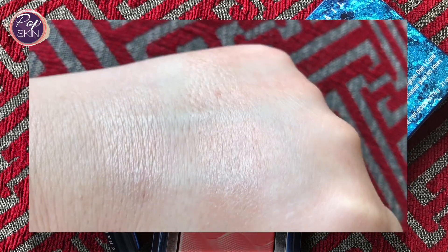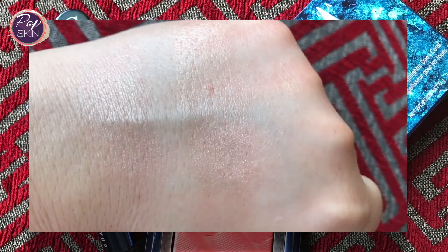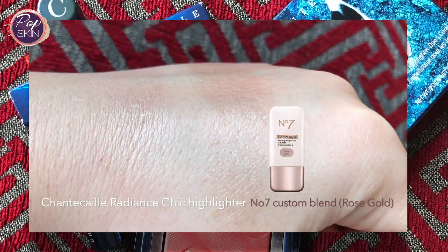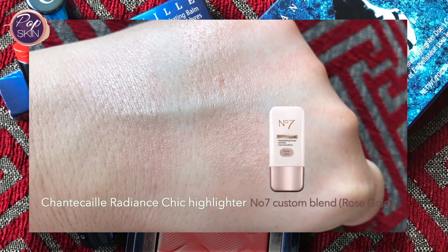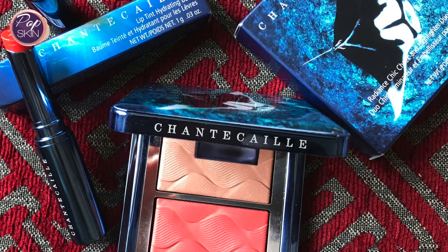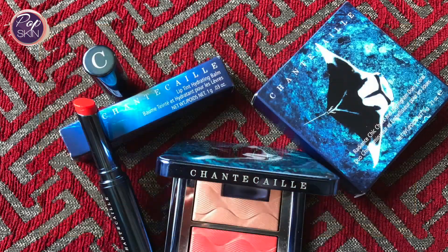The highlighter is a darker shade than I usually use but surprisingly the glow worked well on my skin. When I looked for a similar match, I tried a No7 Custom Blend Highlighter Drops in Rose Gold which I got on offer. It's not exactly the same but it's a bit more satin and sheer and I think you can build it to create a similar look. But the Shantikai highlighter is unique in my collection and very glowy.